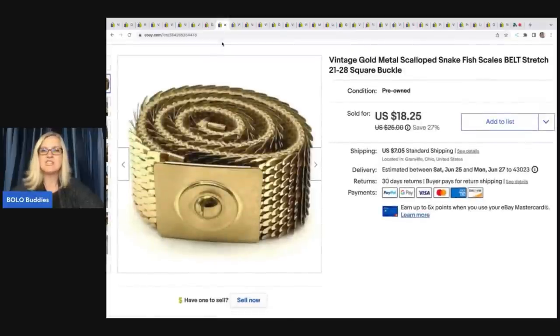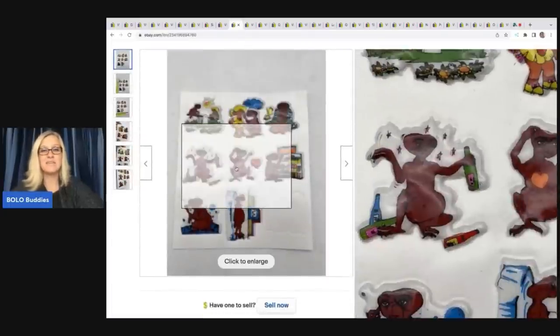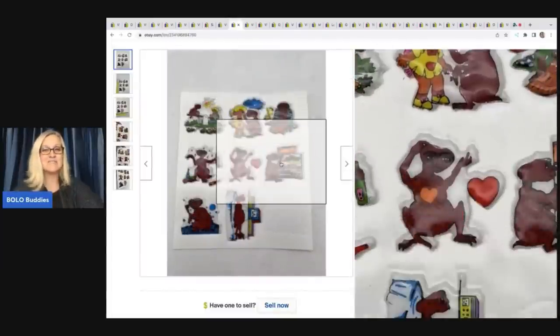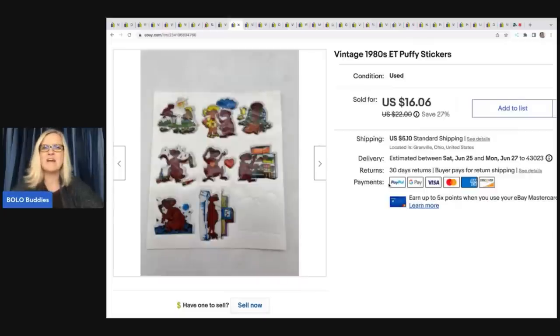The next item is this vintage belt — like a scalloped snake fish-scales belt, gold tone, kind of crazy. I got this at an estate sale for a buck and I sold it for $13 plus shipping. Next are these vintage 1980s ET puffy stickers, incomplete. This was from that amazing sticker haul I got at a garage sale — still selling items out of that. Some of those sticker sheets I've sold for $50 and up; this one sold for $13 plus shipping.